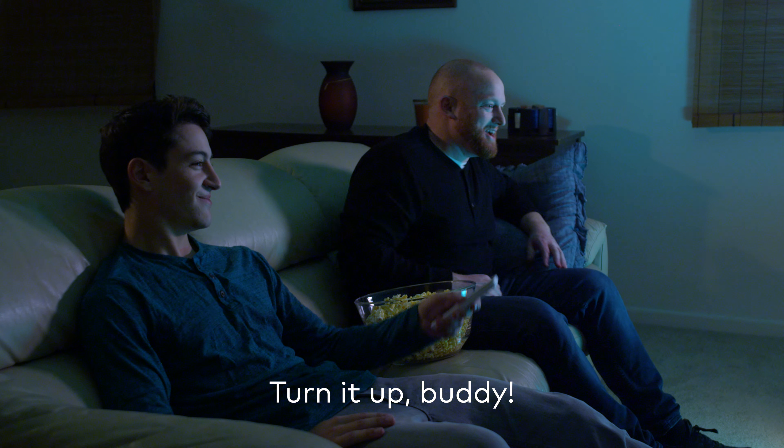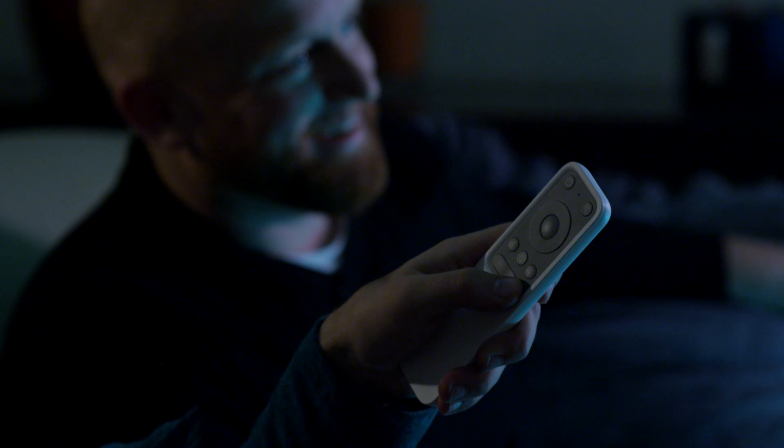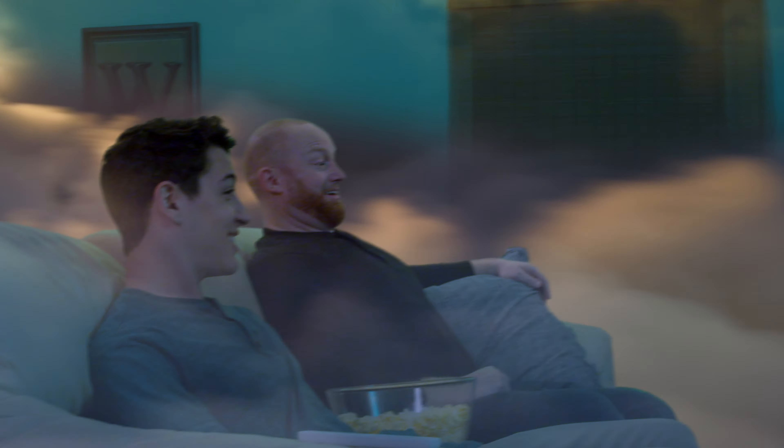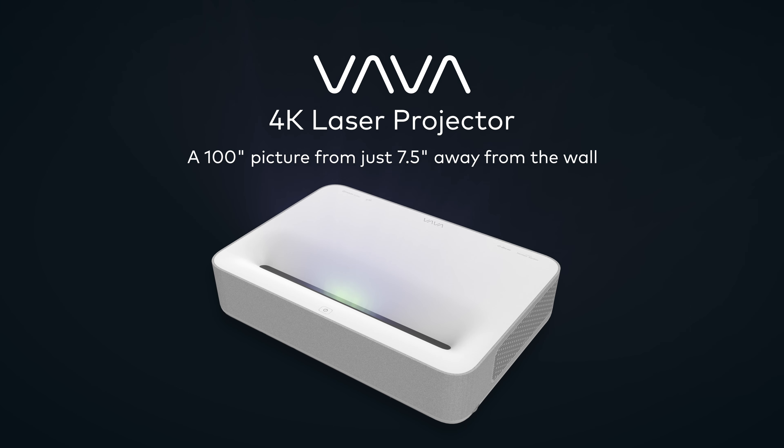Turn it up, buddy. Turn it all the way up. The Vava 4K Laser Projector — cinematic picture quality with a built-in Harman Kardon soundbar that will blow you away.